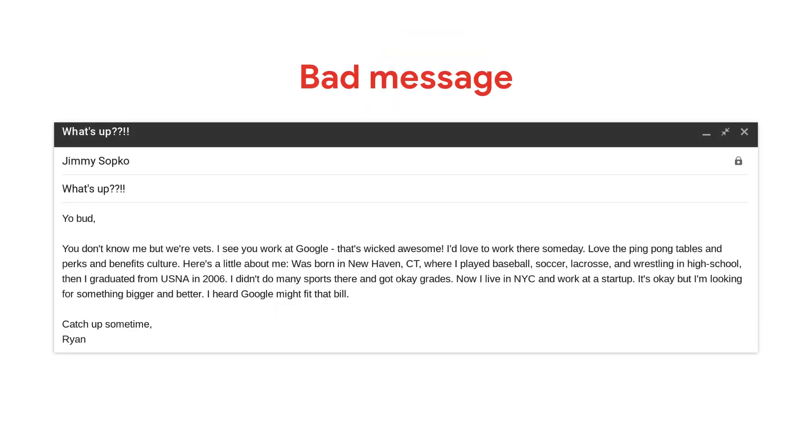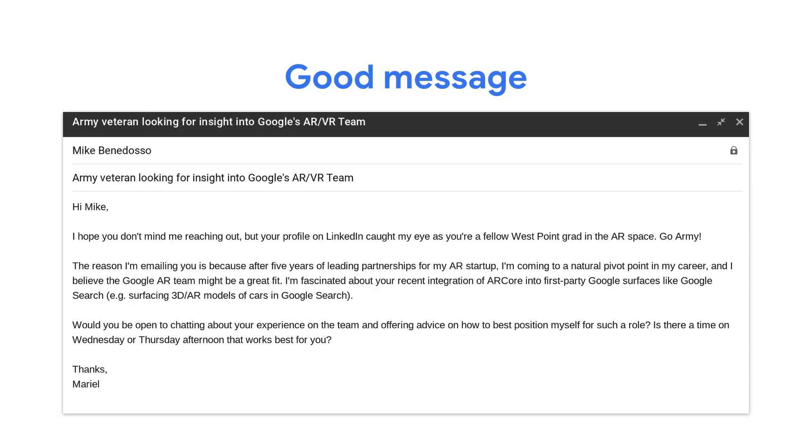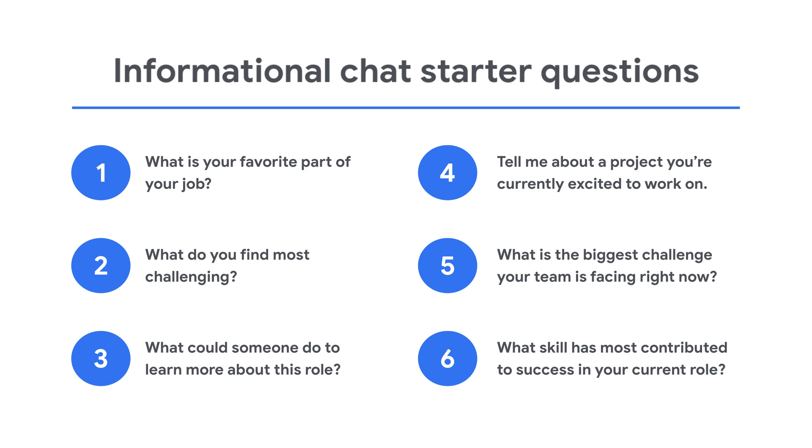Here's a bad example of an outbound message — it's too informal, doesn't convey valuable information, and doesn't lead anywhere. Compare it with a great example that introduces the messenger, why she's reaching out, and the requested next step. If you end up scheduling a chat with a Google employee, do your research, come prepared with thoughtful questions about his or her specific business team, and end with a call to action. Perhaps you want them to introduce you to more people on their team, or ask if he or she is comfortable referring you for a role you found on the career site. Have the objective of the meeting in mind before you meet with the Googler. Here's a list of starter questions to bring to your informational chat.